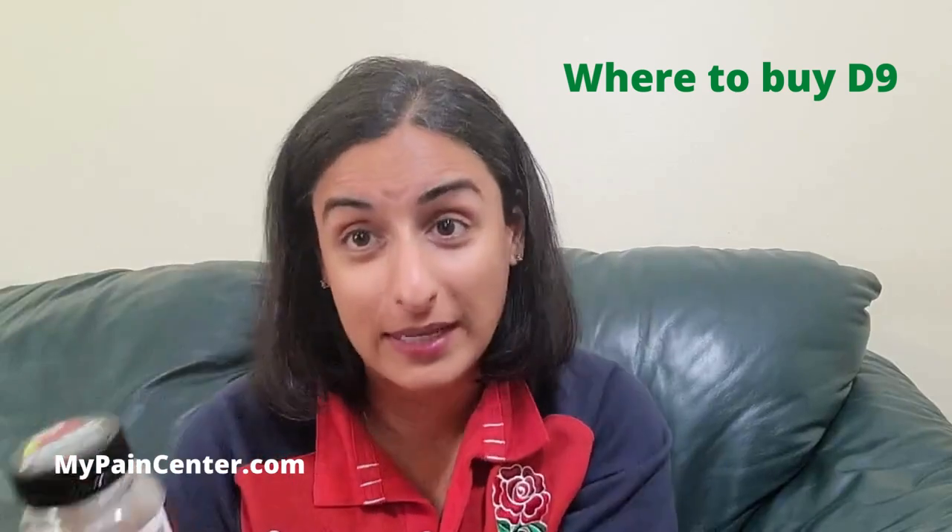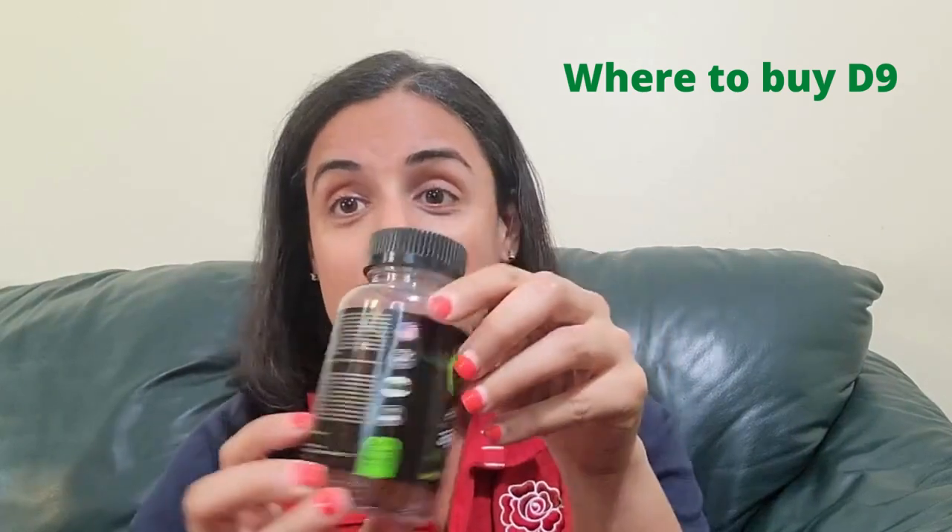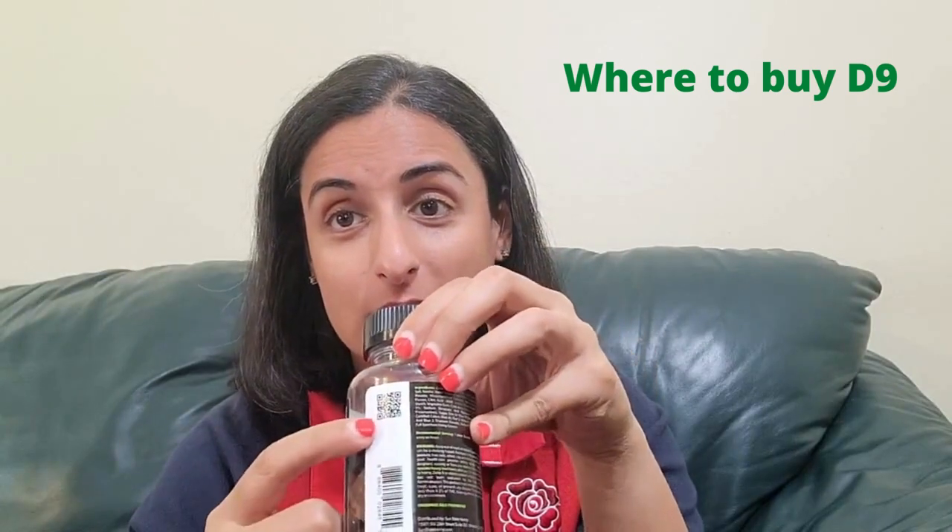So how do you know what is the right Delta 9 product to buy? When you see a Delta 9 gummy bottle — or any Delta or CBD product — you should see a QR code on the label. If you don't see that QR code, put the product away and walk away. When you scan the QR code, you'll get what's called a lab result. Lab results are done by third parties, so there's no cheating involved. They test the products for chemicals and pesticides, and also tell you how much Delta 9 is actually in the product and what else might be in it.